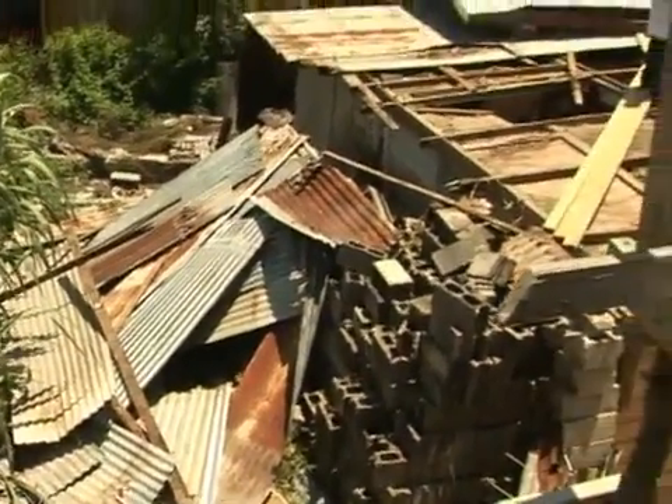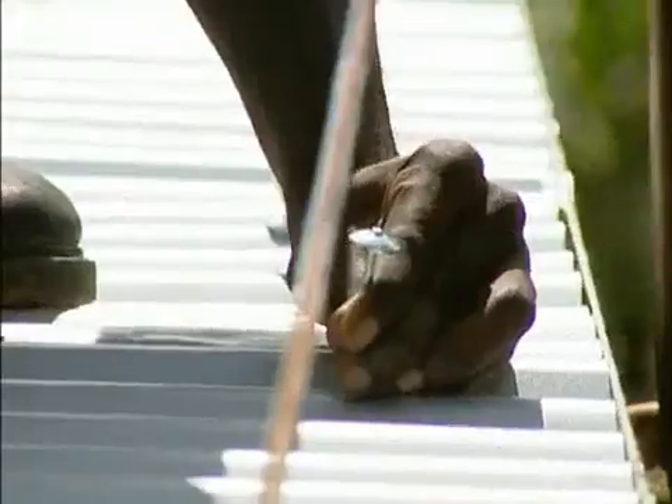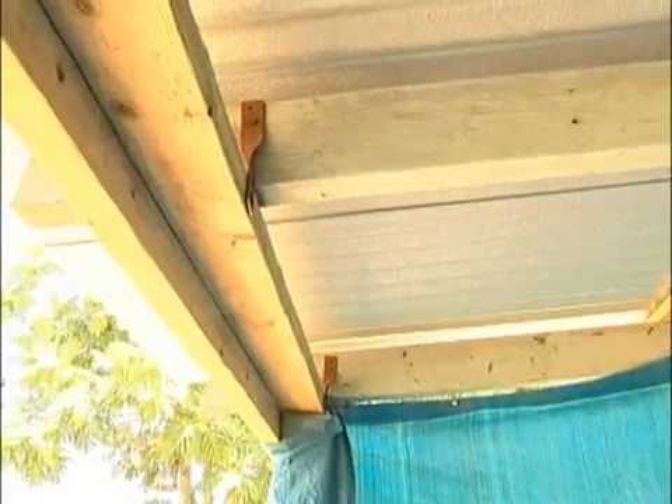The recovery program has not only set out to retrofit roofs to make them more resilient to high winds and torrential rains, but to ensure that you learn as your roofs are rebuilt. So, what have you learned?